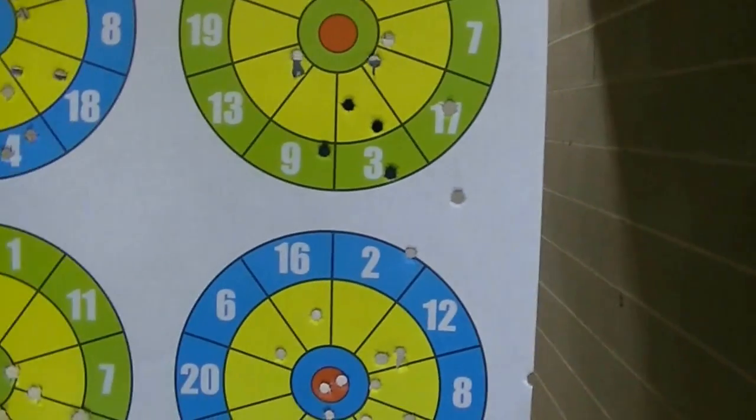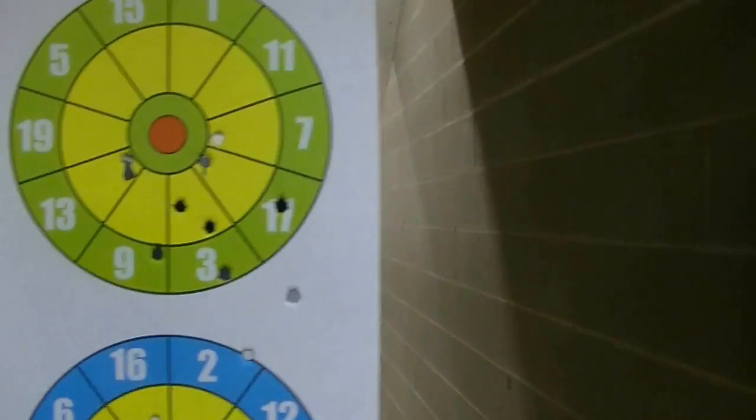It was fun shooting. At least I'm in there. That's going to hurt somebody or something.